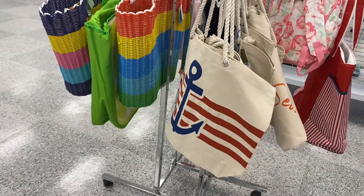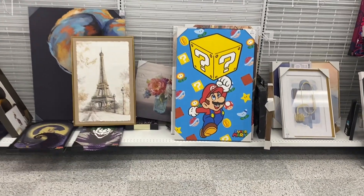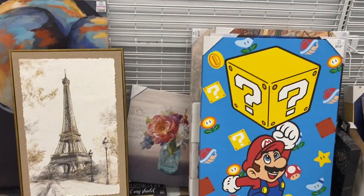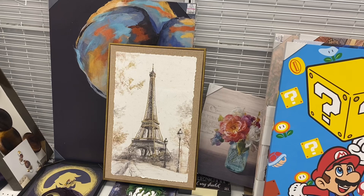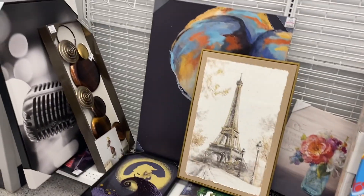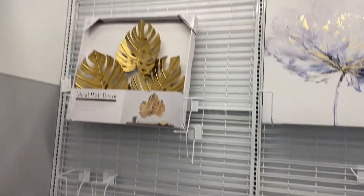They also have some cute totes here — like this one for only $6.99. They also have a few new wall decor pieces. They have Super Mario Brothers going for $19.99 and they have the one with the flower now too, though I don't see a price on that one.